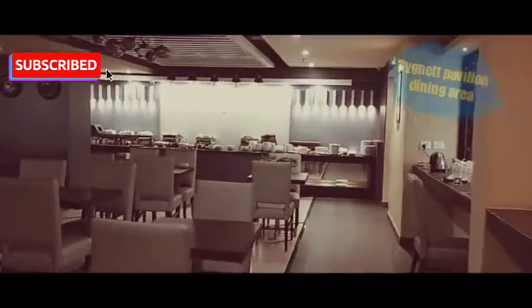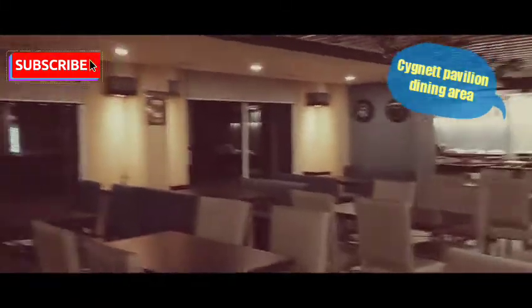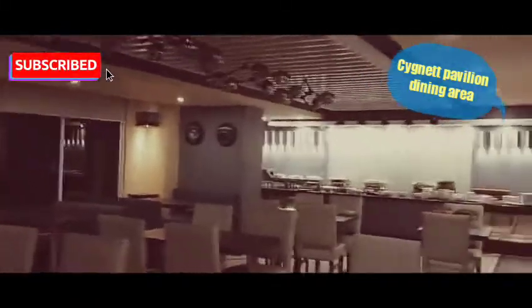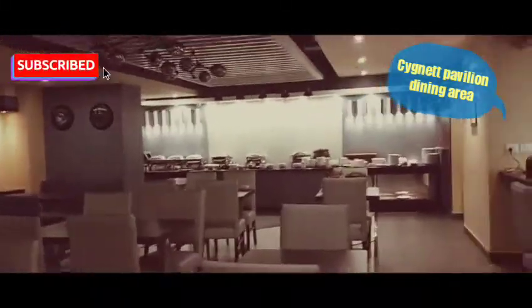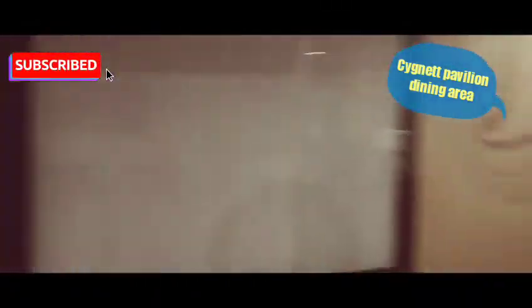This is the dining area, which is quite big compared to other places in Digha. They serve early morning meals. It's well maintained — I think they call it the Signet Pavilion.